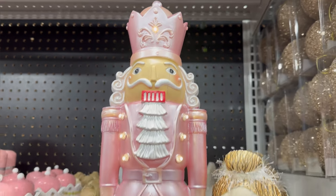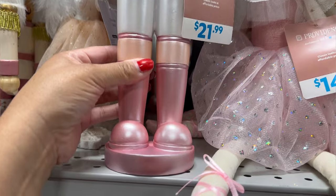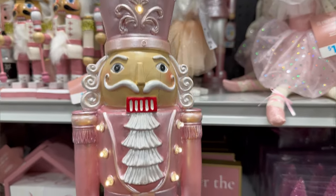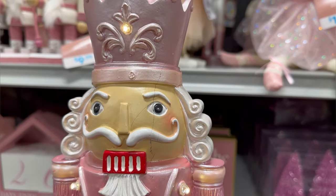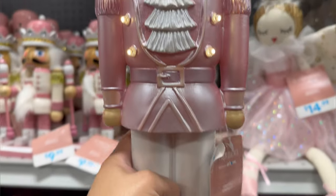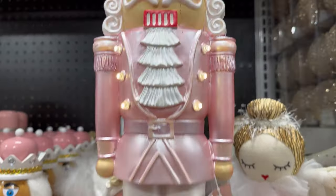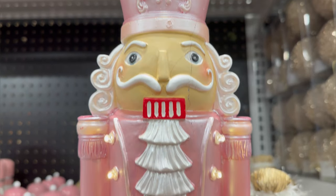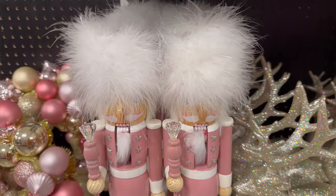They have some new nutcrackers over here that I want to show you. $2.99 for this beautiful nutcracker — his colors are beautiful, though he is broken. But he's $2.99 and he lights up — that is beautiful.